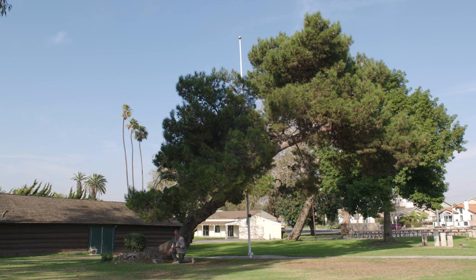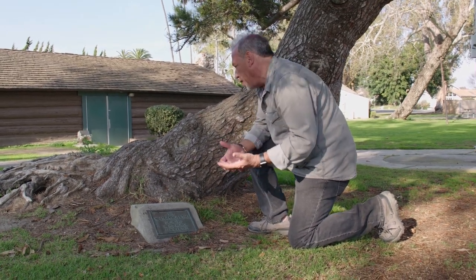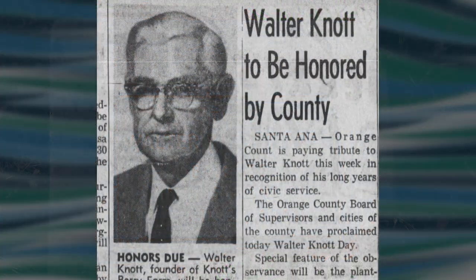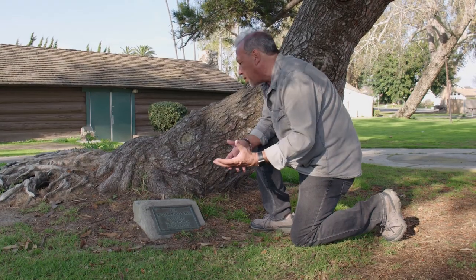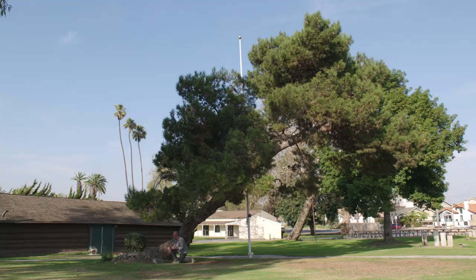I've never seen this before. Right behind the scout cabin, as I'm walking around, I notice this plaque identifying this tree as the Walter Knott tree. Presumably this is from the day in 1961 that was declared Walter Knott Day in Orange County, when trees were planted in his honor in many cities throughout the county, including right here in Huntington Beach at Lake Park. It just goes to prove, you always have to keep your eyes open — you never know when you're going to stumble upon some hidden Huntington Beach. Come check out the Walter Knott tree.